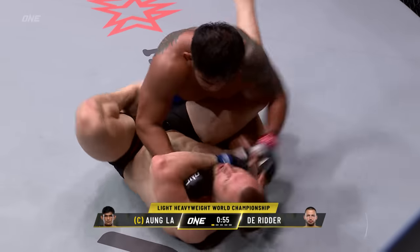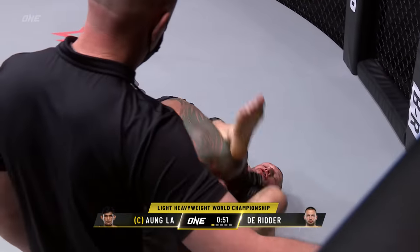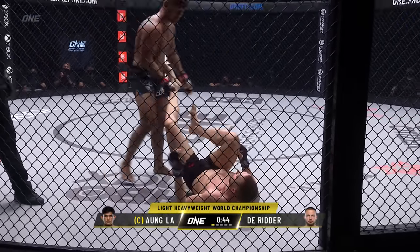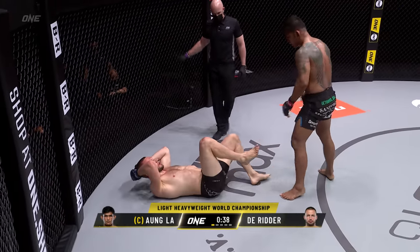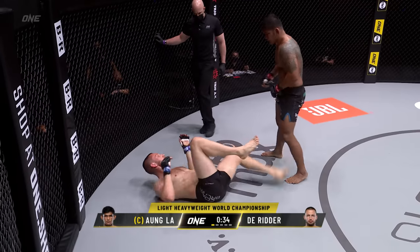Right elbow over the top. Good left hand from Ongla. Should he be getting out of here? Should he be standing up? I'm not sure why Ongla didn't back up and make Derrida stand again — unless he thought he could take the top side position here, and wasn't sure he could defend the takedown again.